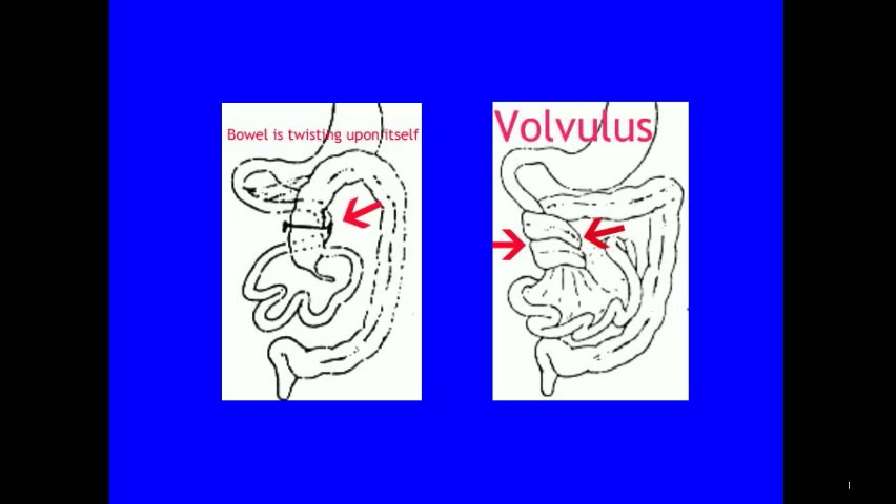The schematic on the left demonstrates the bowel twisting upon itself, and on the right there is a volvulus. Please visit our pediatric imaging wiki site for additional interesting cases in pediatric imaging.